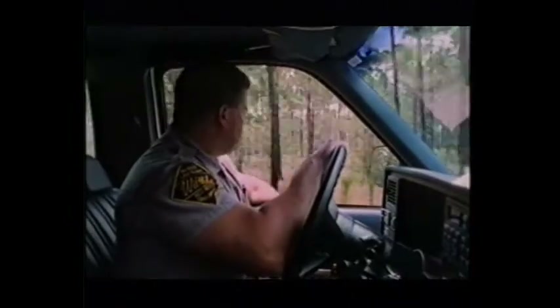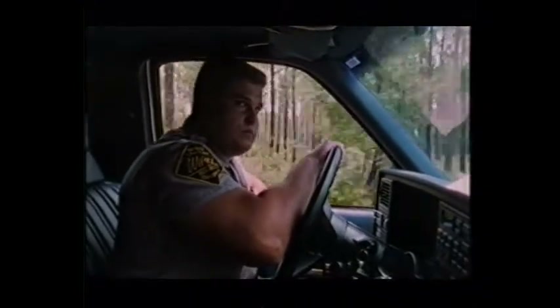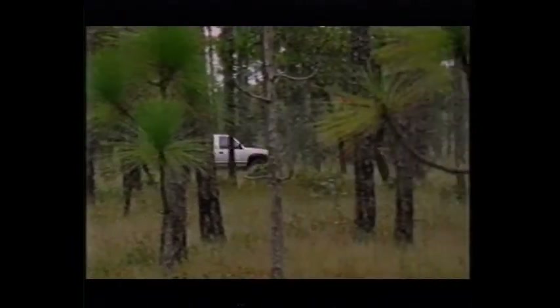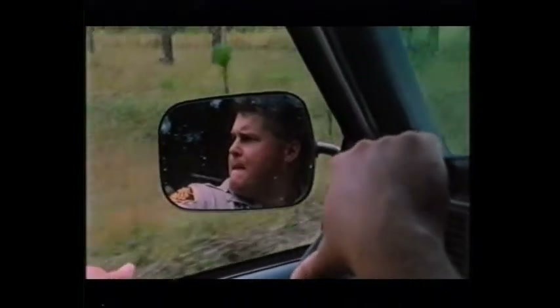We spend as much time as we possibly can trying to catch the flytrap poachers in here digging. Sometimes we're successful, sometimes we're not as successful. However, we do put a lot of pressure on them. It's a waiting game. You have to have a lot of patience and a lot of perseverance to get out there and catch them on a consistent basis.